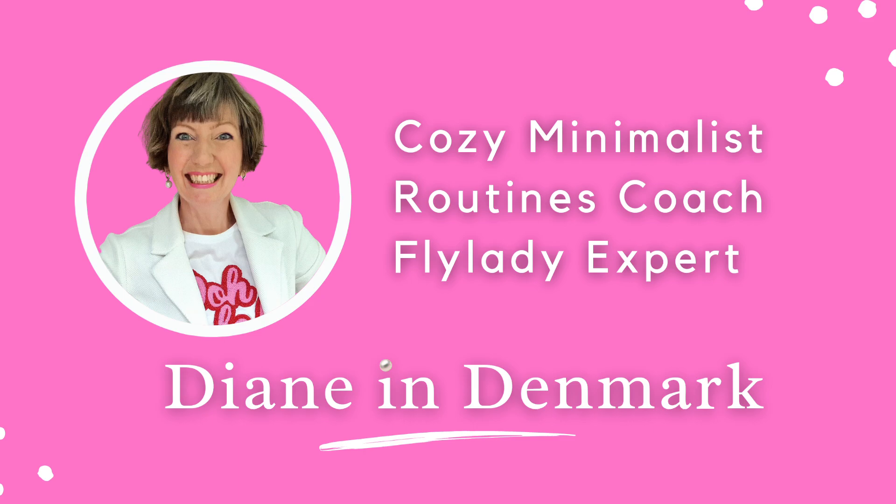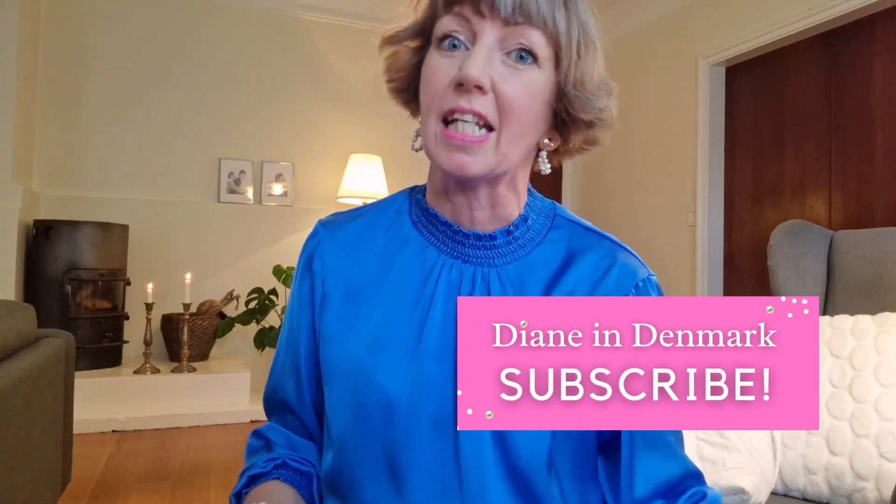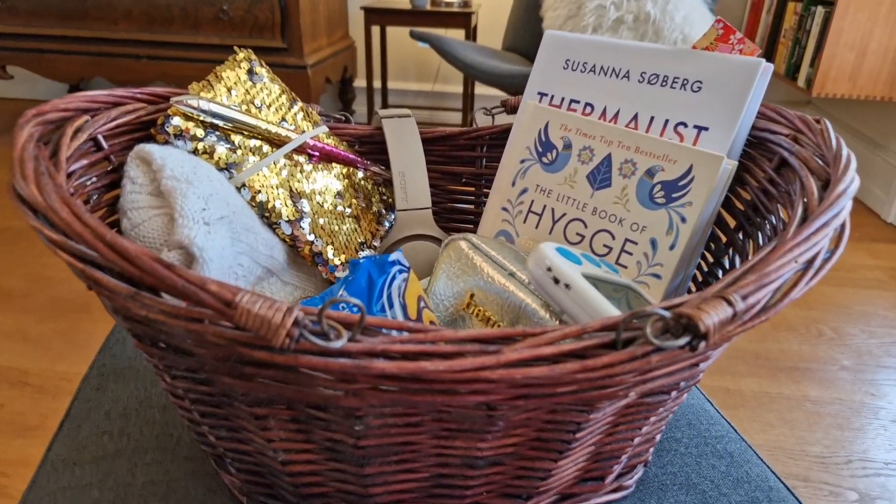Diana here, and welcome — as we say here in Denmark — to my cozy home. Today I've got two tips for you, two Scandinavian tips to reduce stress in your life and in your home. It doesn't matter where you live in the world, we've all got the same crazy busy lives, and that's what I'm going to help you with today. So without further ado, two tips from wonderful Copenhagen.